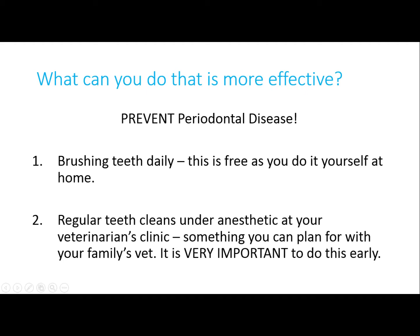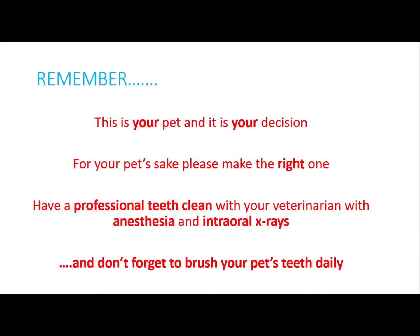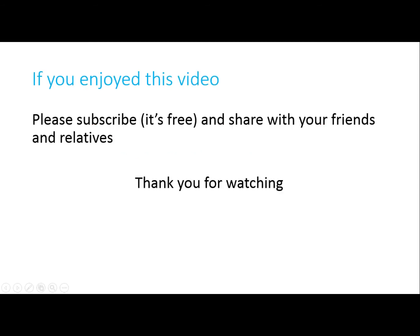What can you do that is more effective than anesthetic-free dentistry? Prevention. You need to brush your pet's teeth daily and make sure your pet has regular professional teeth cleans under anesthetic with your veterinarian, and these will include intra-oral x-rays of all of the teeth. Remember, this is your pet — make the right choice. If you've enjoyed this video, please share it with friends and family, don't forget to subscribe, and thank you so much for watching.